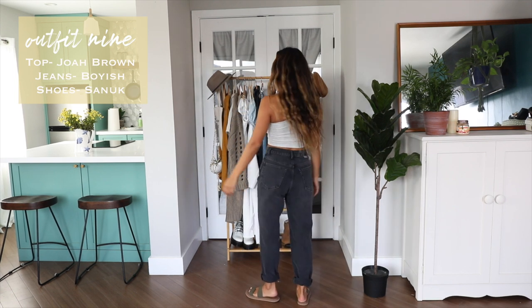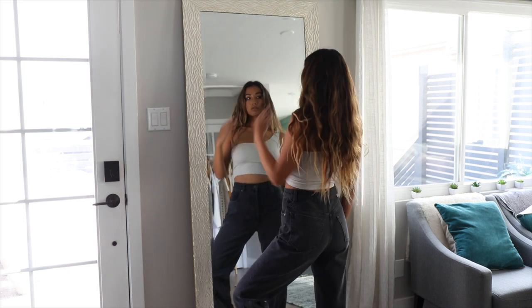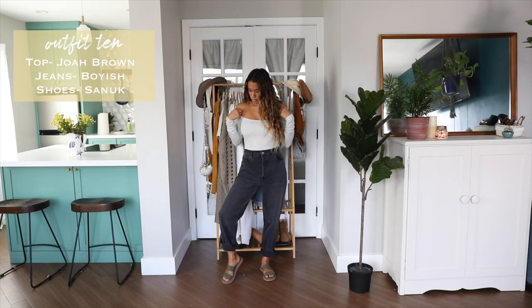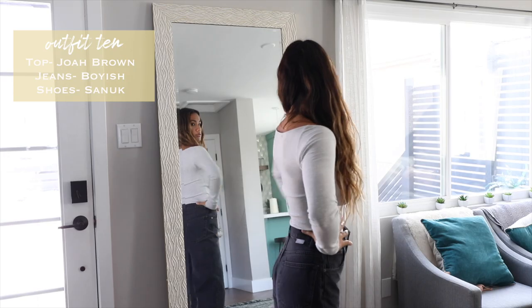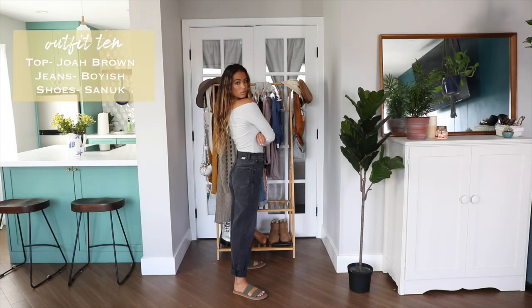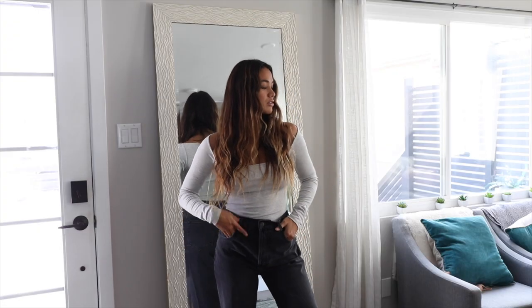Outfit number nine is very chill and simple with this asymmetric gray tank top paired with some high-waisted black wash denim jeans. This look could easily be made warmer by changing the shoes and adding layers like a sweater or jacket. Any top goes great with these pants, so I switch it up to a square neckline long sleeve tee tucked into my jeans for a bodysuit silhouette — super street casual and perfect for running errands.